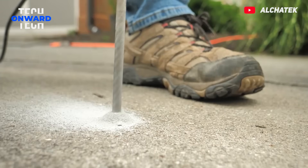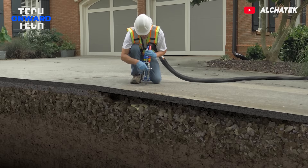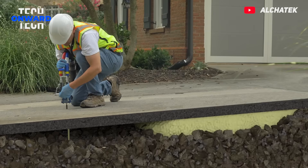A floor that moves out of place may cause problems. It is very easy to solve this problem with the polyurethane flooring correction process. Holes are drilled into the concrete slabs at equal intervals. Polyurethane foam is then injected into these holes with the help of specially designed applicators, and the flooring is lifted back into place with the foam squeezed under the floor.